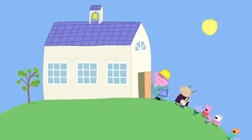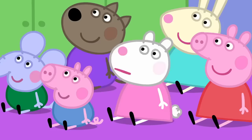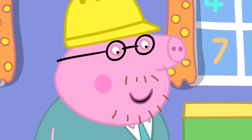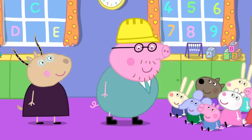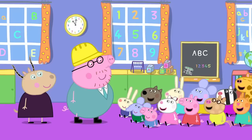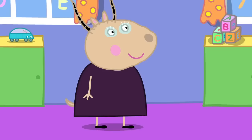It would be my pleasure. Let's start by doing an experiment. What is an experiment? It's a way to find something out that we don't know. Like, how many children does it take to lift Madame Gazelle? One. A hundred. Ten hundred. You're all just guessing. We can use an experiment to find out.